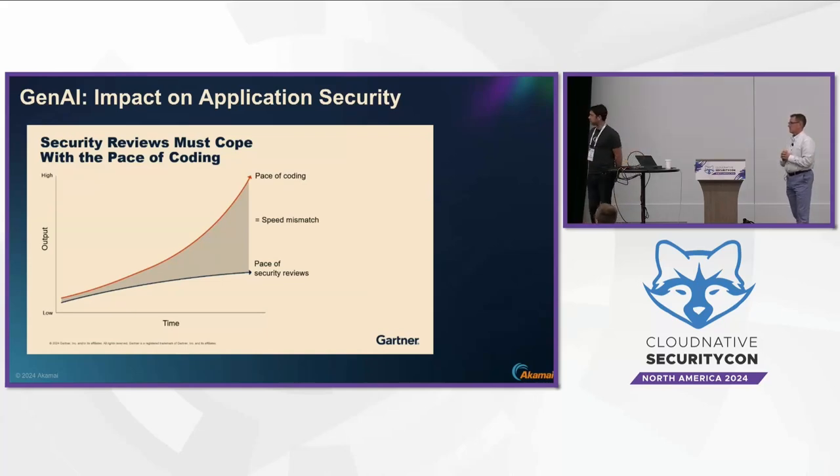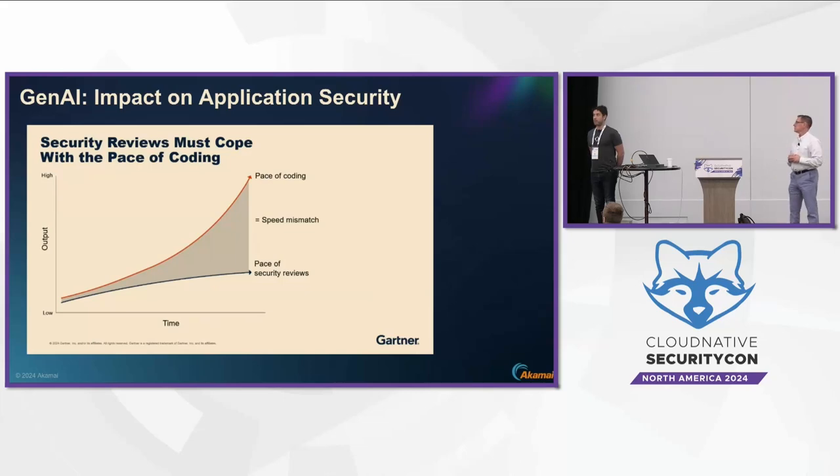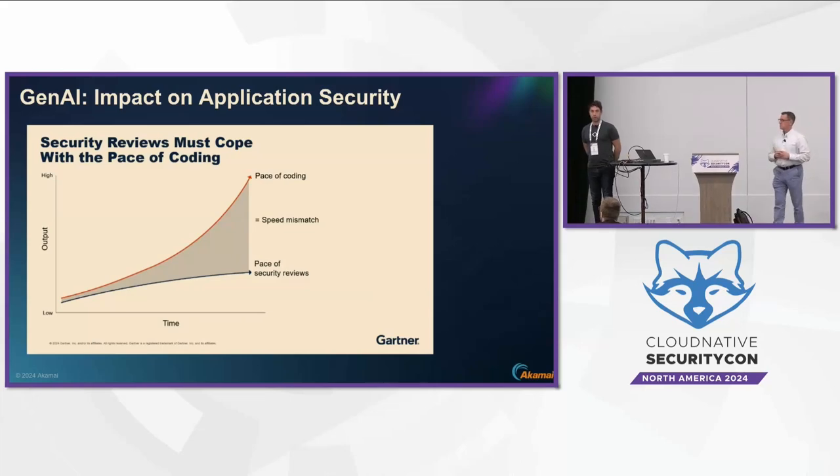This is a brand-new slide from Gartner stating the obvious: a lot of customers are using Copilot and other GenAI technologies, and we're seeing exponential growth in the amount of code developed by the same number of developers. As the amount of code and the pace of coding grows, it's so hard to keep up with security reviews — you have so many APIs — and there is no way to review every API added to your codebase and applications.